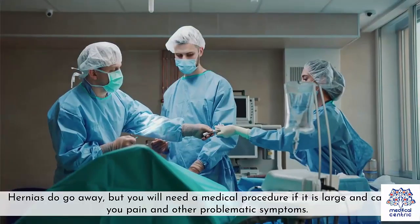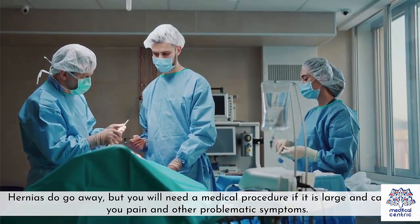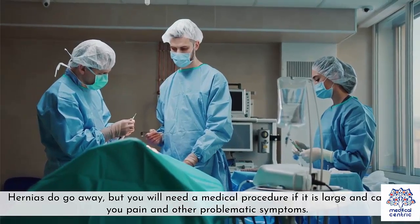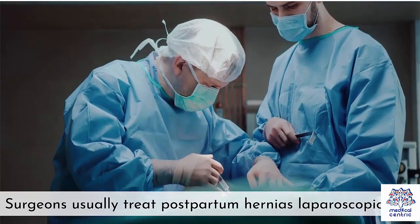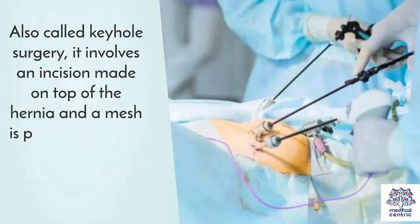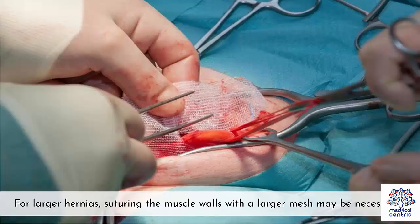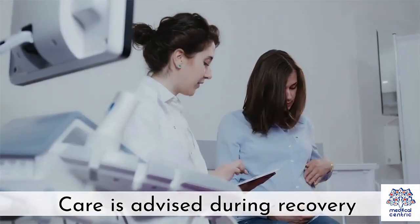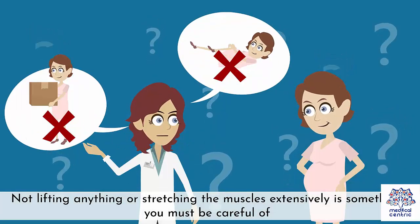Treatment. Hernias do go away, but you will need a medical procedure if it is large and causing you pain and other problematic symptoms. Surgeons usually treat postpartum hernias laparoscopically. Also called keyhole surgery, it involves an incision made on top of the hernia and a mesh is placed inside this keyhole that patches everything together. For larger hernias, suturing the muscle walls with a larger mesh may be necessary. Care is advised during recovery — not lifting anything or stretching the muscles extensively is something you must be careful of.